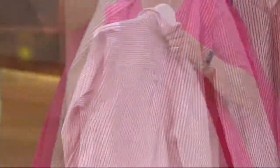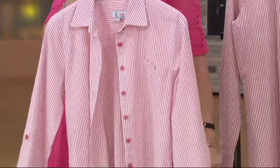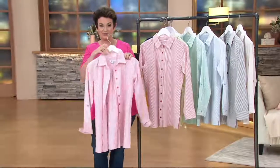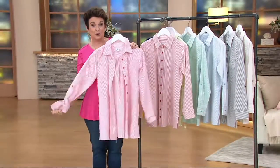Maybe your daughter's going to steal this out of your closet and knot it at the waist or belt it. Let's run through the colors again — all buttons dyed to match. You can wear the sleeve down or roll it up with a roll tab.